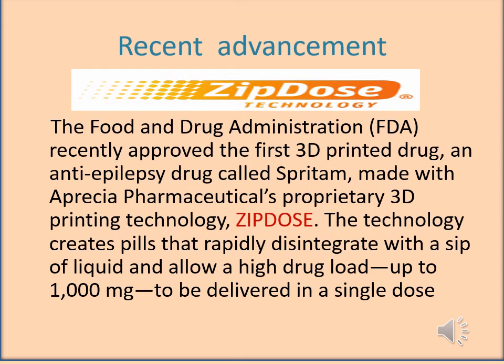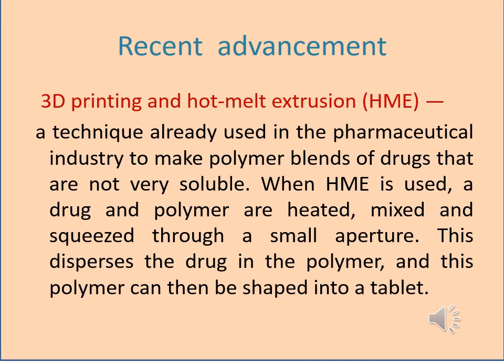Recently, the FDA approved the first 3D-printed drug — an anti-epilepsy drug made with Aprecia Pharmaceuticals' proprietary 3D printing technology called ZipDose. The technology creates a pill that rapidly disintegrates with a sip of liquid and allows a high drug load of up to 1 gram to be delivered in a single dose.